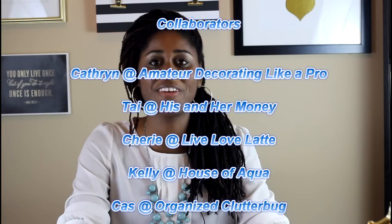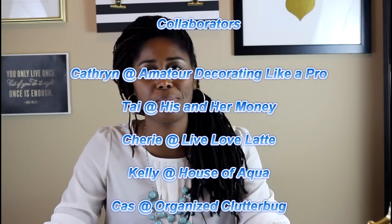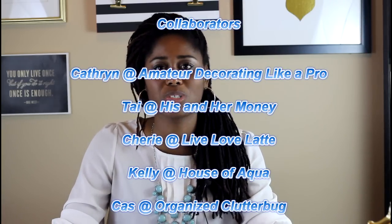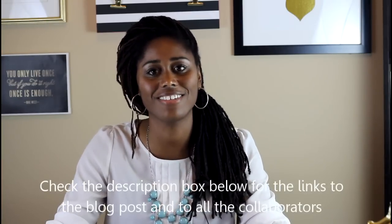Hey guys, so happy to see you again! Today I am doing a 'For the Love of Organizing' collab. Thank you so much to Catherine from Amateur Decorating Like a Pro for inviting me. We have Ty from His and Her Money, Sherry from Live Love Latte, Kelly from House of Aqua, and Cas from Organized Clutter Bug — so please go check out their channels and see what they're organizing.